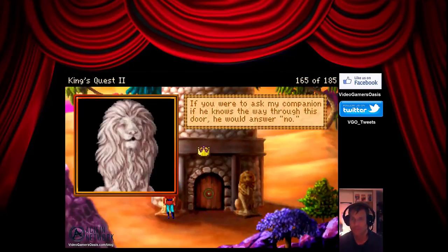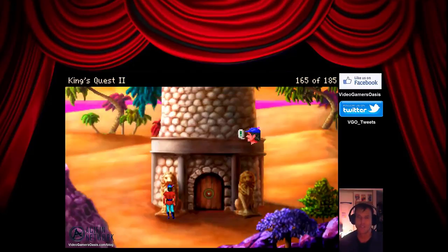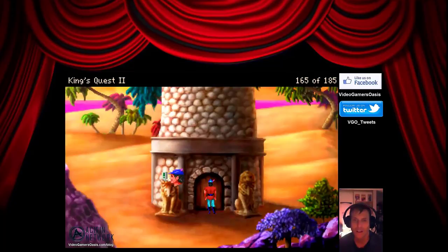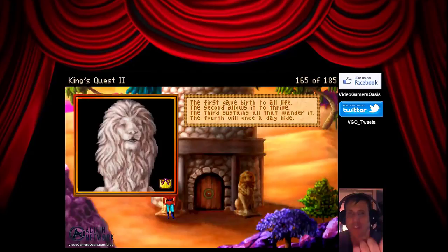Let's talk to this one again — I think I have an idea. 'If you were to ask my companion if he knows the way through this door, he would answer no. The first gave birth to all life.' Would that be water? 'The second allows it to thrive. The third sustains all that wander it.' Earth and sun. So first two would be water and air — water, air, earth, and sun. He's a liar.